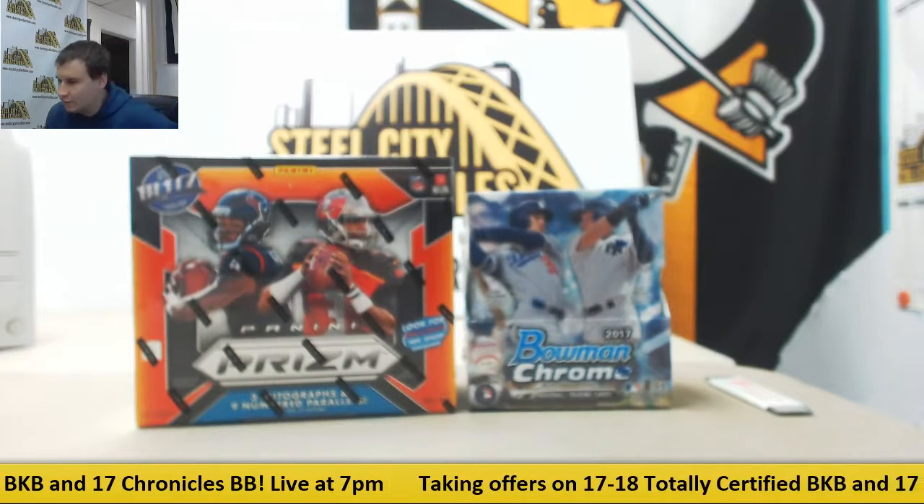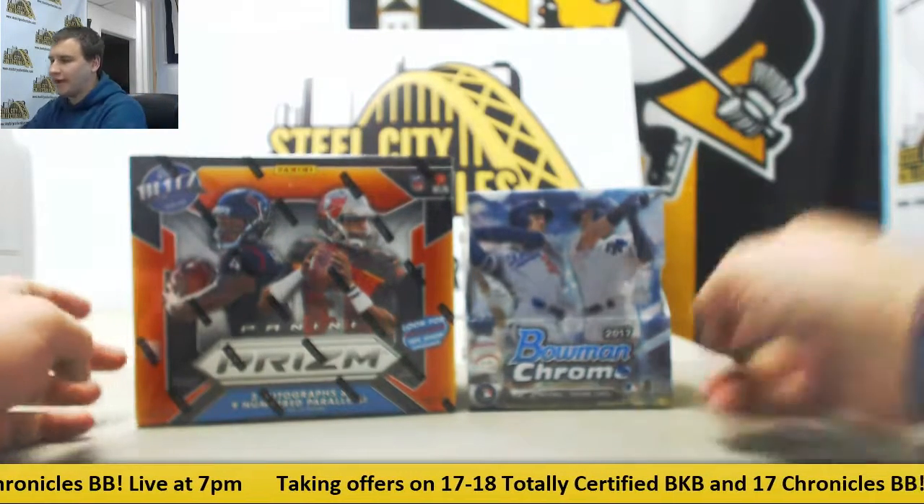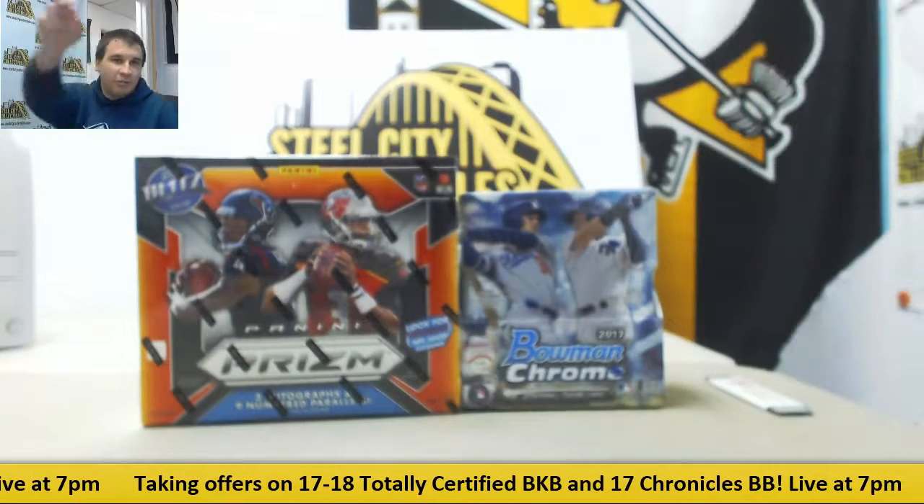Next break here for Jacob. We're doing two boxes — a Prism Football and a Bowman Chrome Baseball, both are 2017.